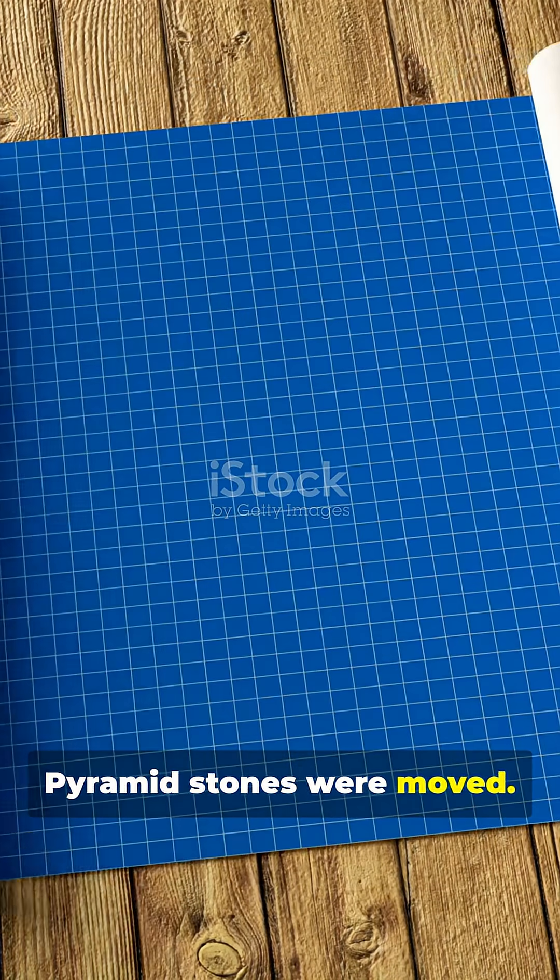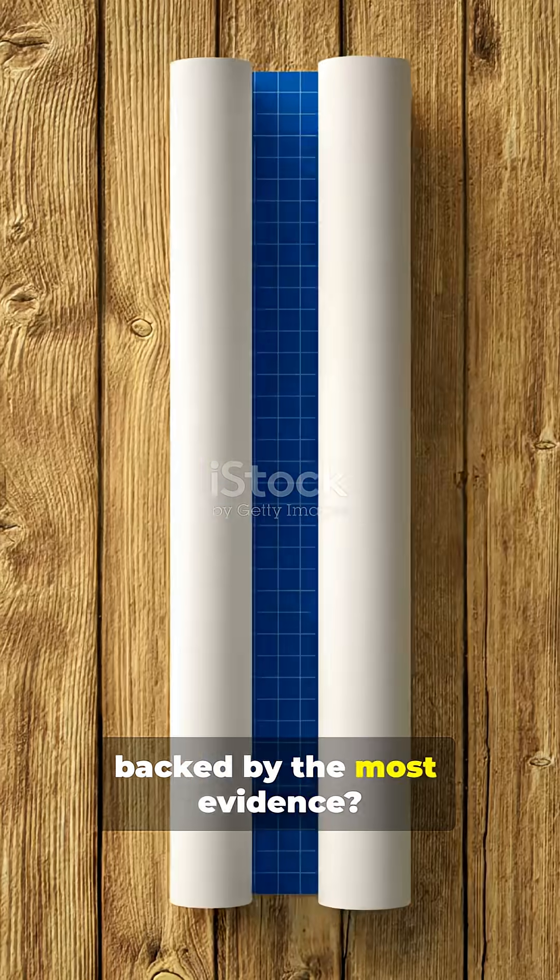Question 1. Historians still debate how the Great Pyramid stones were moved. Which method is backed by the most evidence?